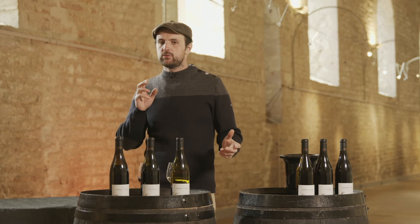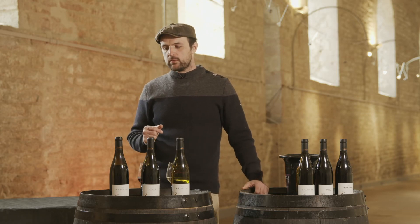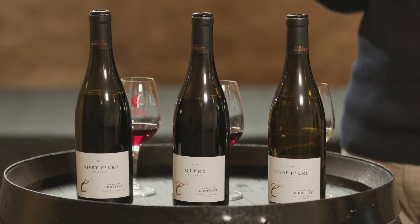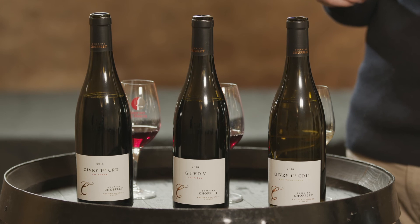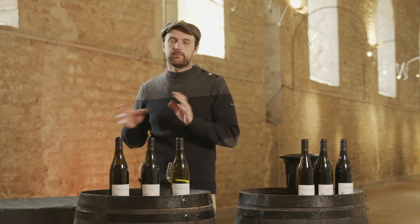I always search to keep the fruit in my wine. I don't want to use too much oak. So we don't use more than 30 percent new oak, and we still keep a part of the wine — between 15 and 20 percent — in stainless steel tank.